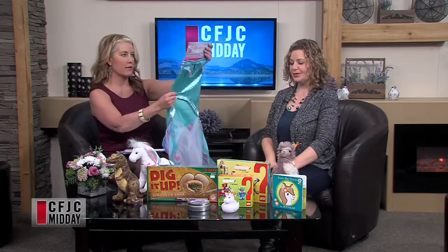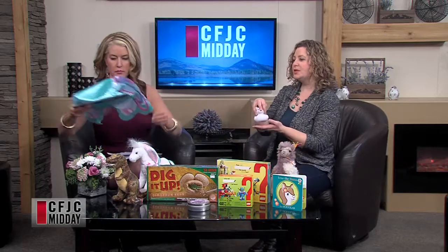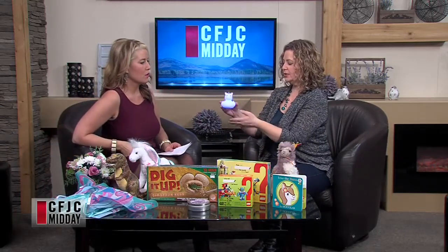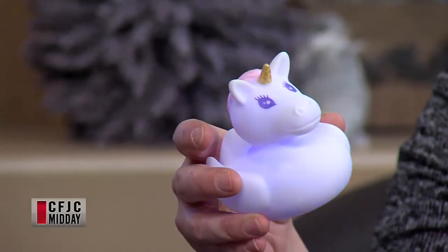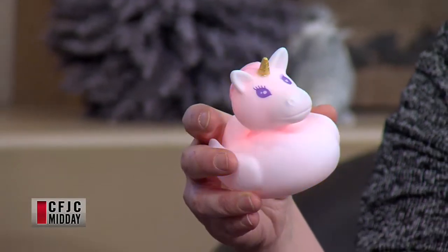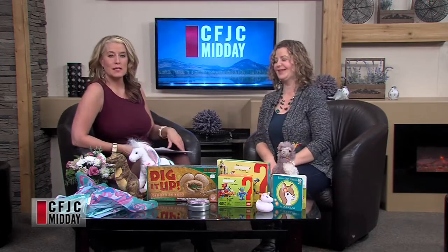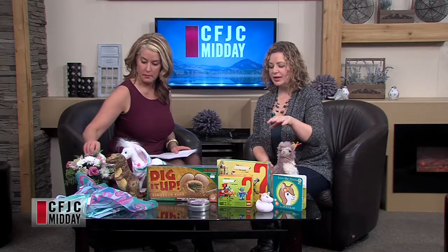Here's another unicorn item that just came in about a week ago — a unicorn bath duck! It glows in the dark and lights up when it sits in water, which is super fun. Just a little bath duck, but why not? You can see it glowing a little bit right now. If your rubber ducky has seen better days, you can upgrade to a unicorn version.